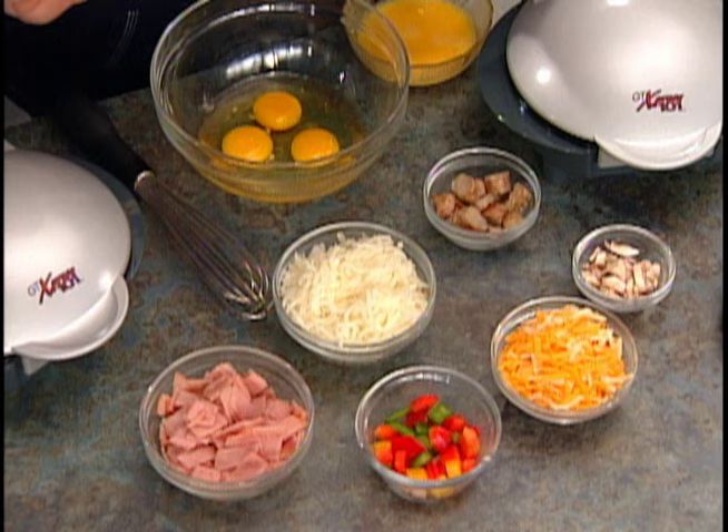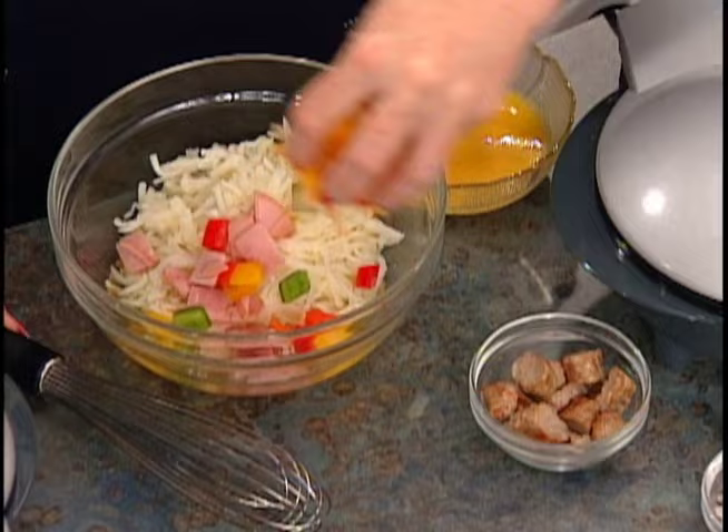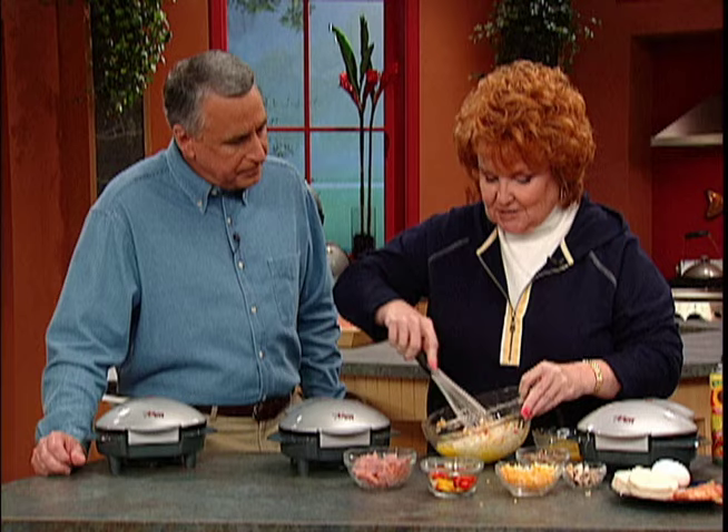We'll start with an omelet. I've got three eggs, one cup of hash browns — all recipes are in the cookbook — a little bit of ham, some diced peppers, and a little bit of cheese. I know with those hash browns, a lot of people watching their carbs will say they can't eat that, so I'm also going to show you a great carb watcher's breakfast. Let's get this in the first half here — just scoop it out into the well right there.